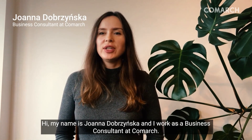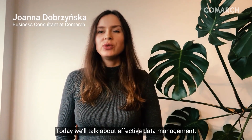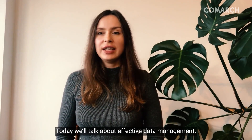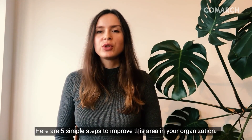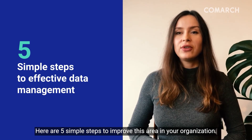Hi, my name is Joanna Dobrzyńska and I work as Business Consultant at Kumark. Today we're going to talk about effective data management. Here are five simple steps to improve this area in your organization.